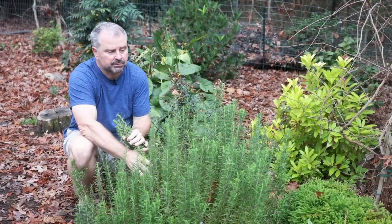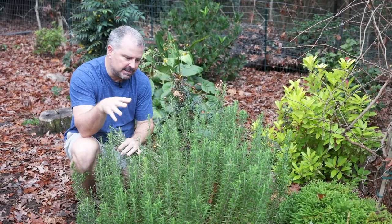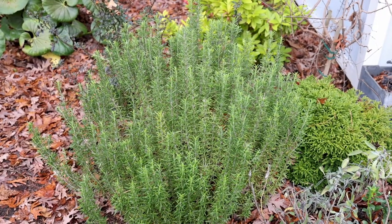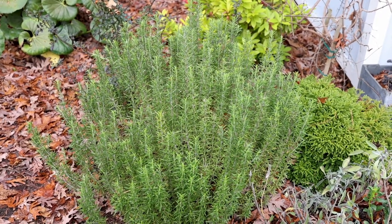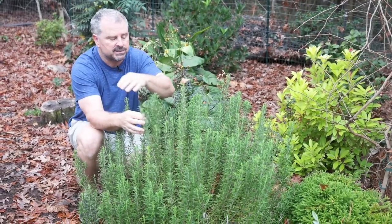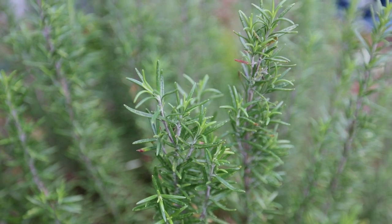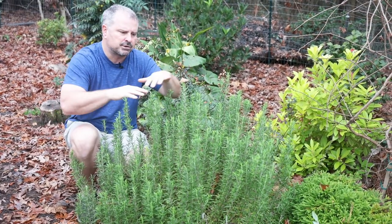Let's talk about some uses for Chef's Choice rosemary. This fantastic compact habit lends itself to being a great ornamental plant. Forget for a minute that it has a culinary use or that it flowers in wintertime — just look at this perfect little dome-shaped ornamental plant with its narrow foliage. It has a beautiful blue-green hue year-round, and the new growth in spring is a slightly lighter color, which creates a nice contrast across the plant.